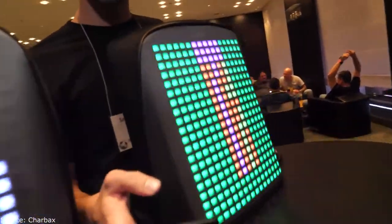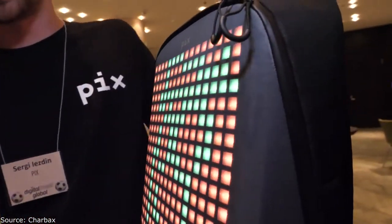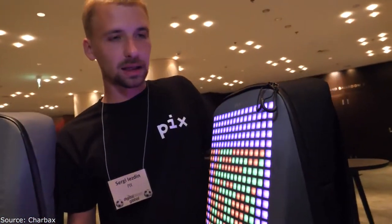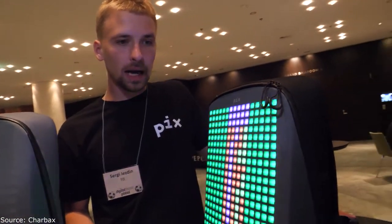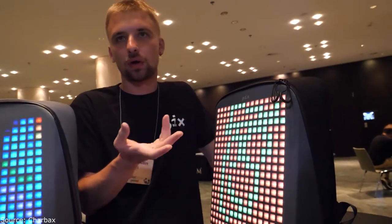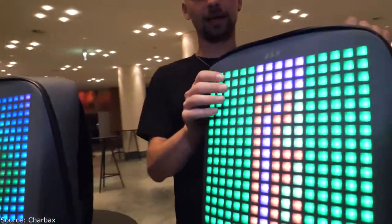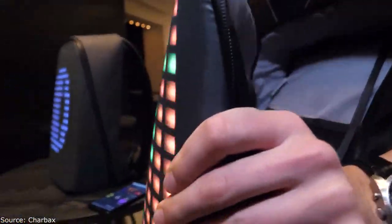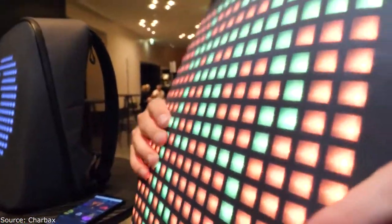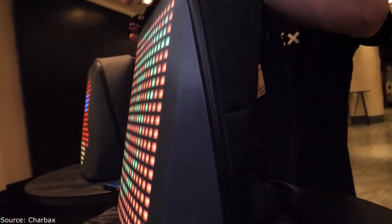Can you say more about the technology, or is it a secret? Some of it is secret, some is not. It displays millions of colors since it's full-color. The main thing is that it's flexible — it's like a usual backpack. When you're wearing it or putting stuff inside, you don't feel like there's a screen on your back or that it's heavy.